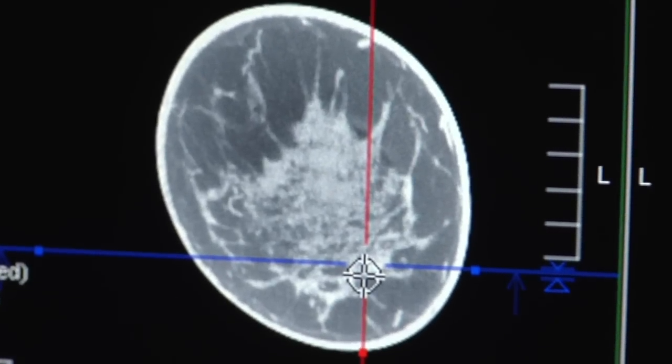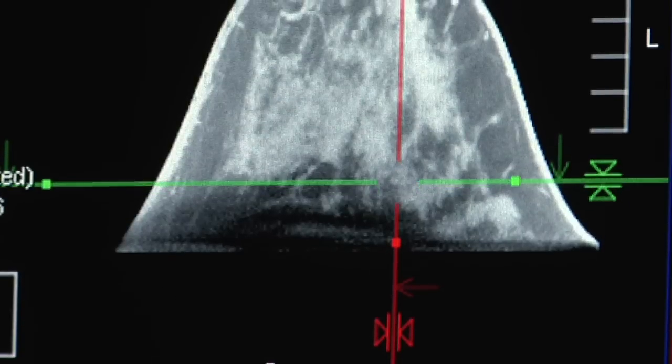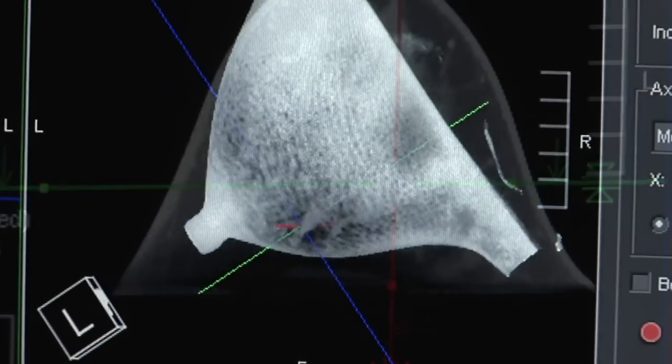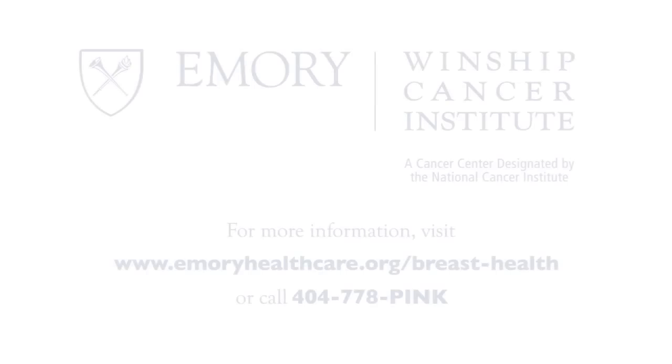Emory is the only institution in the southeast that has this dedicated breast CT. It seems as though they have enough time to care about the patients. Usually when you drop your false positives you begin to miss things, but the hope is that we may gain better detection and drop our false positives — a win on both ends of the scale.